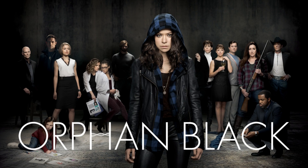Just one. I'm a few. No family, too. Who am I? If you know this, you might be a member of the Clone Club. For those of you who don't know what I'm talking about, I'm talking about one of the best sci-fi shows of all time, Orphan Black.